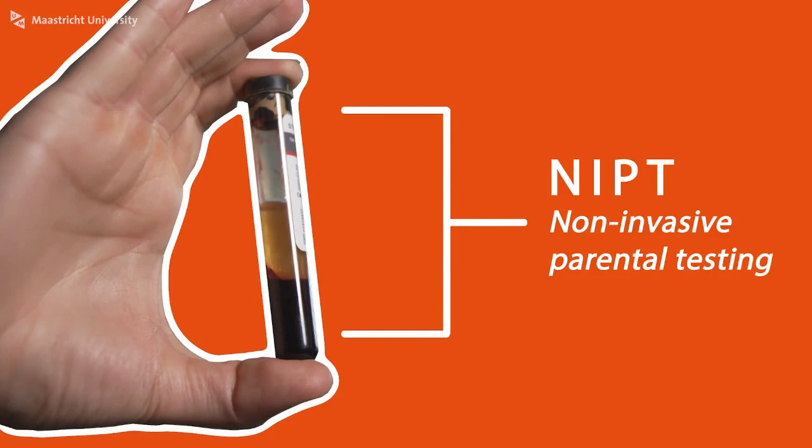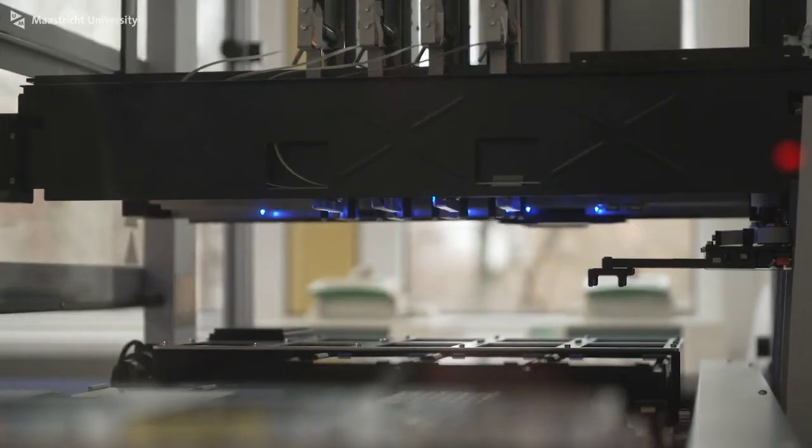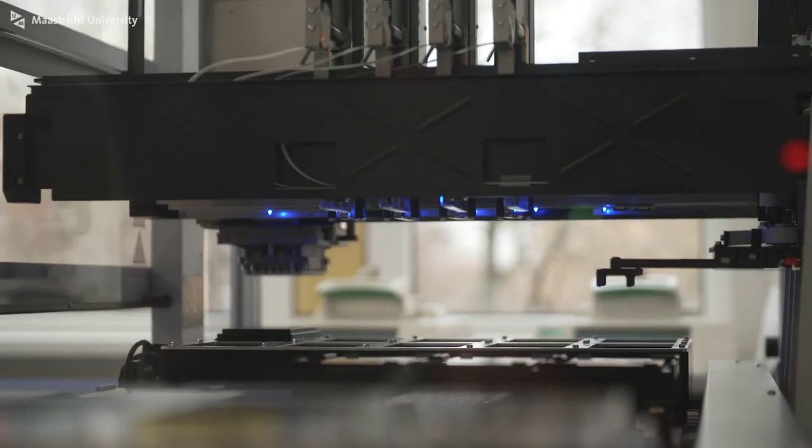With women who are already pregnant we can perform blood tests to see if the baby is genetically healthy or not. This is called NIPT. With couples who have a child wish with the risk of having a genetic disorder in their child, we examine several embryos and only transfer the healthy embryos to the mother. This is called PGT.